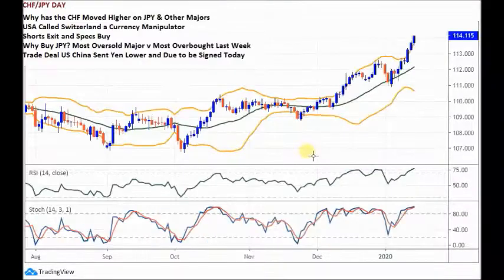CHF/JPY daily chart. Why has the CHF moved higher? On the JPY, it's been very firm on other majors as well — universally going higher. I think the reason is the USA has called Switzerland a currency manipulator, accusing the Swiss National Bank of trying to keep the Swiss franc down.